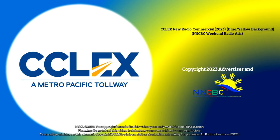Download the MPT Drive Hub app on Google Play and App Store. You can also visit the CCLEX Customer Service Centers or CSC near the CCLEX Toll Plaza from 9am to 6pm.